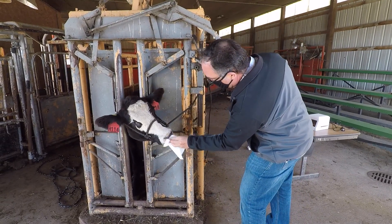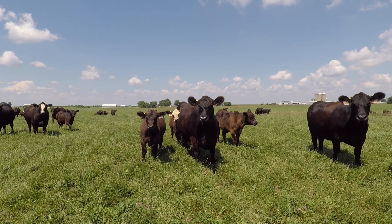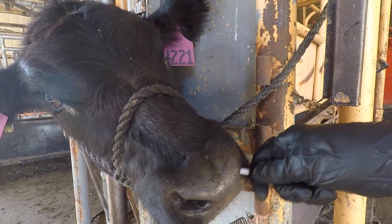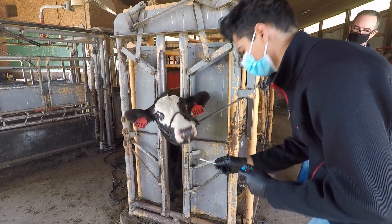Bovine respiratory disease is one of the biggest problems in the beef cattle industry. It costs in the order of almost a billion dollars per year in economic losses. We're trying to develop tests that can ease these losses by figuring out which pathogen is causing the infection, whether it's bacteria or viruses, and then how to deal with the treatment of these infections so that you can reduce the amount of treatment done and also get the animals to be healthier quicker.